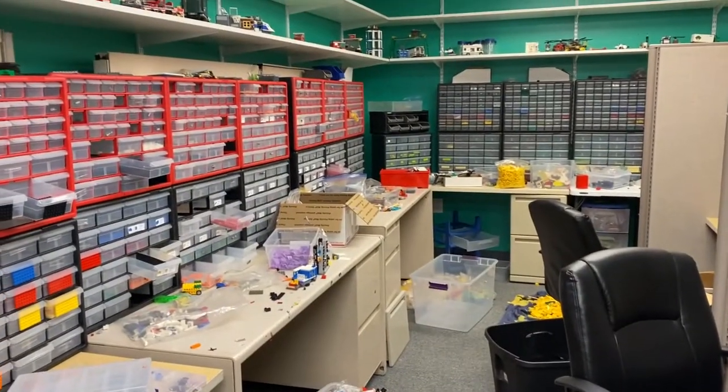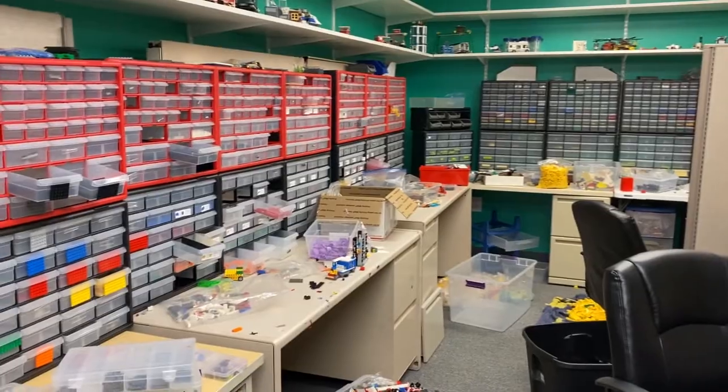Let's take an after-hours tour of the Brick Addict Design Center.